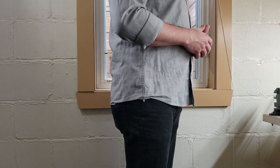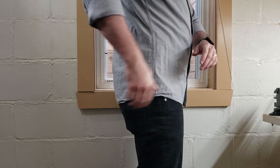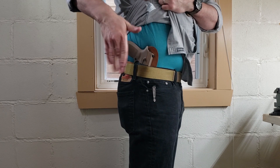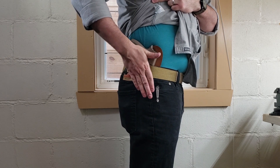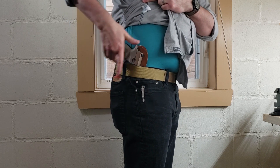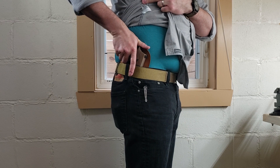Currently I'm wearing my usual daily carry — the SIG P320 in the Crossbreed Freedom Carry Holster. I've got it right here at my four o'clock, pretty well concealed, hard to see, and it is very safe and secure. You can see that the firearm is well covered but still has tons of purchase on the grip, so if I do need to draw it quickly, it's not going to be an issue for me at all.